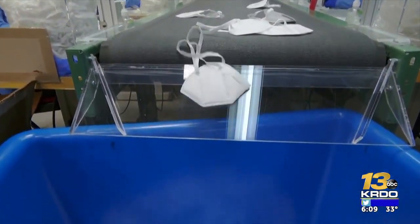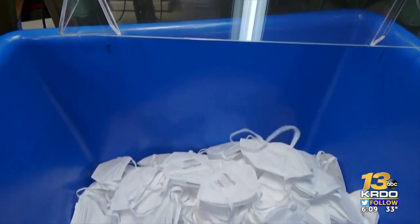Reporting in Colorado Springs, Mallory Anderson, KRDO News Channel 13. Some great information — something a lot of us have wondered about.